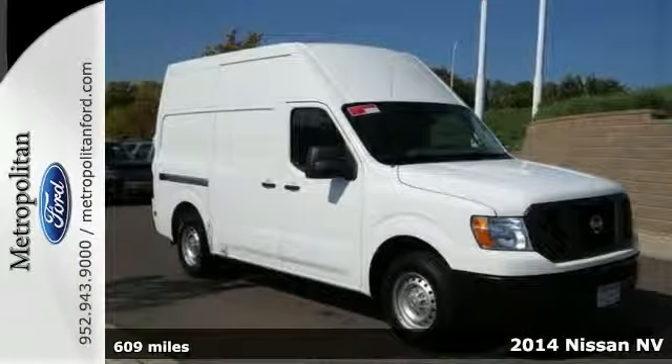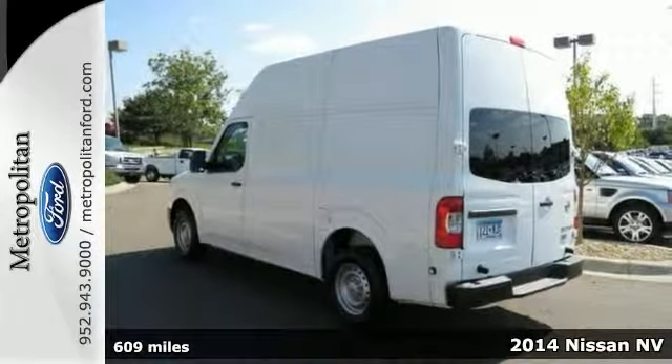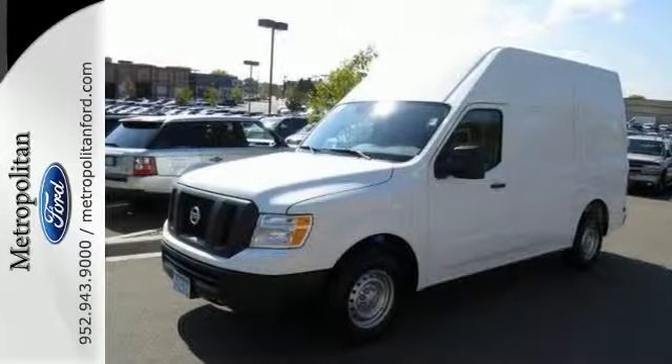It's a 2014 Nissan NV Cargo. This cargo van has been through a barrage of quality and durability tests to make sure you get the most out of this hard working machine.